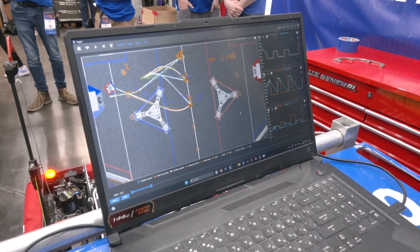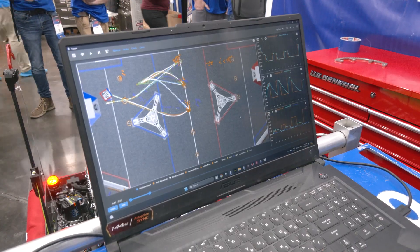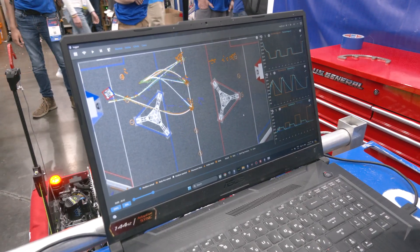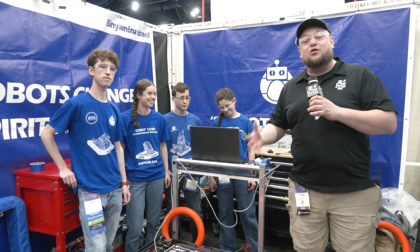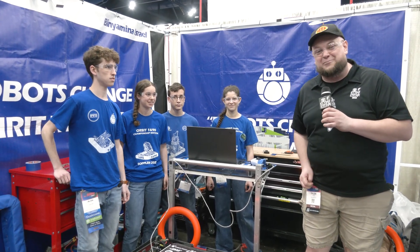So much to talk about just from the mechanical side, but also the programming side. 1690 has been known for building some of the most awesome, robust programs out there — they're almost running autonomously during their teleop mode. ISR champions looking for more here at World, so let's learn more about them coming up here on Behind the Bumpers.